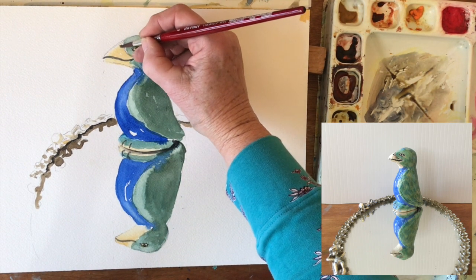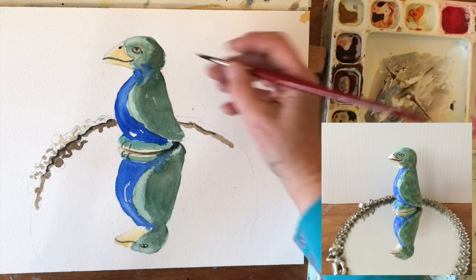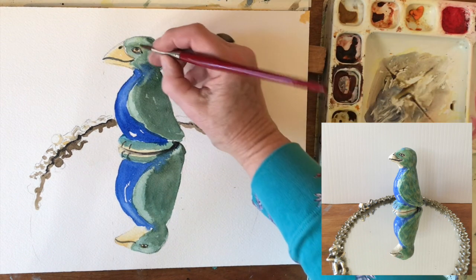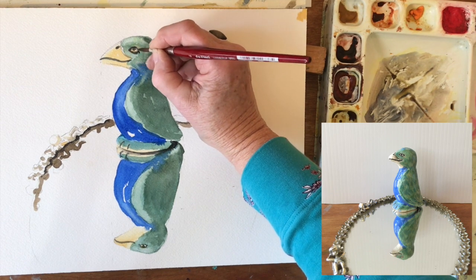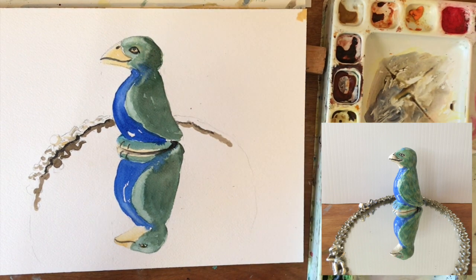Nostril. Do I want this darker? I think he looks pretty good. He's pretty simple. I haven't gotten him nearly as detailed as what the original was. But that is a-okay.